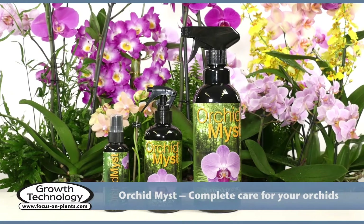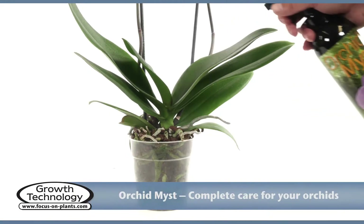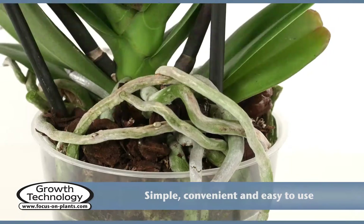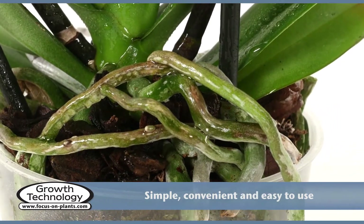Orchid Mist is the ideal way to provide humidity and nutrients for your orchids. Simple, convenient and easy to use. Orchid Mist — complete care for your orchids.